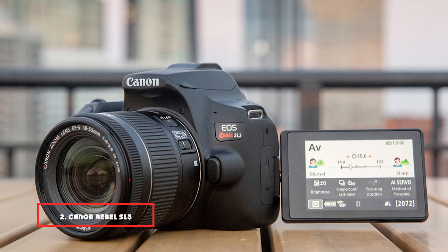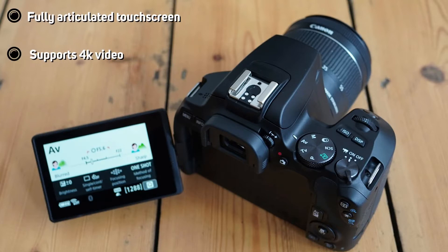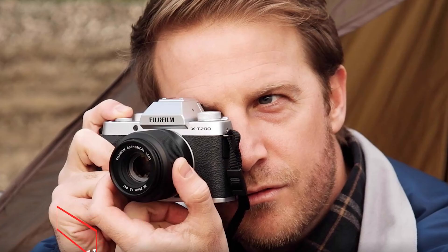Moving on to number two, the Canon Rebel SL3 — the first entry-level DSLR to feature movie capture at 4K resolution. The Canon Rebel SL3 uses the Dual Pixel CMOS autofocus system and helps the camera perform very well when tracking action in a video. The 250D provides a beginner-friendly interface as well as a Creative Assist mode that works perfectly with the fully articulated touchscreen. The Canon Rebel SL3 is one of the most compact and lightweight DSLRs on the market and can grow with you as you become more experienced.